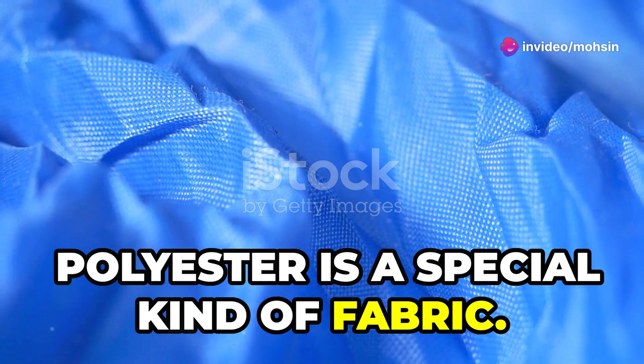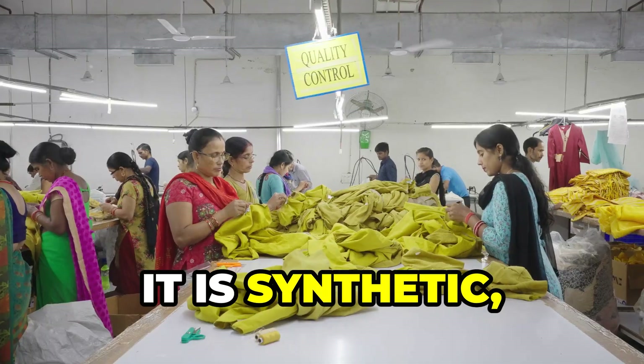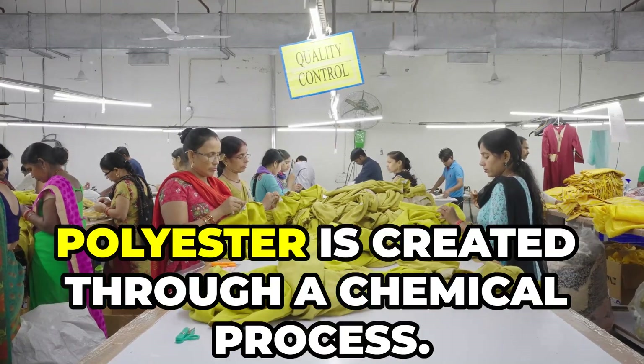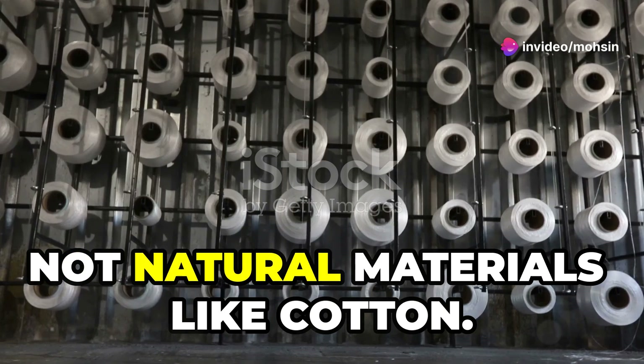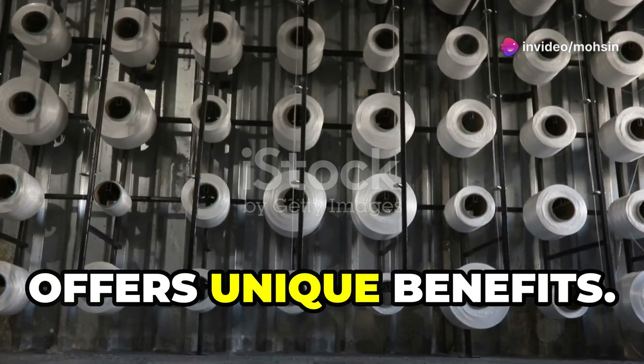Polyester is a special kind of fabric, known for its versatility and wide range of applications. It is synthetic, which means it is made by humans. Unlike natural fibers, polyester is created through a chemical process — we make it from chemicals, not natural materials like cotton. Polyester is very popular because it offers unique benefits.